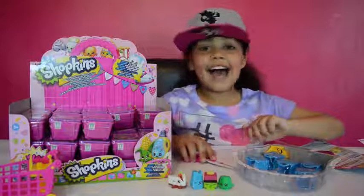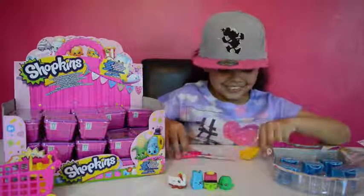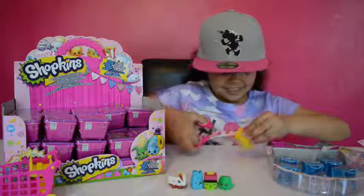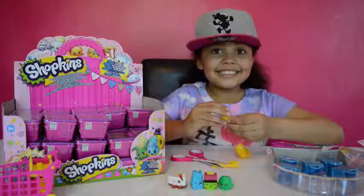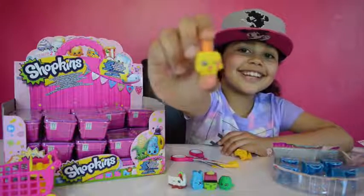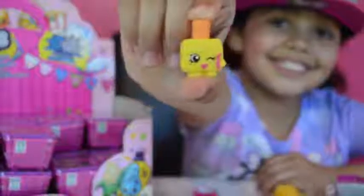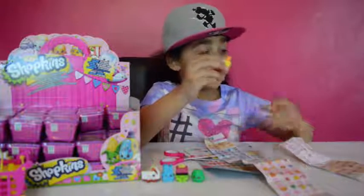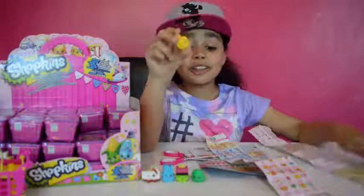Blind bag time! We'll do it ShotKens now, it's Miss Blind Bag. Wow! It's a glittery one. Look at this guys, it looks like nail varnish. Wow! Pinta! This ShotKens is called Pinta and she is an Ultra Rare, guys! It's an Ultra Rare!